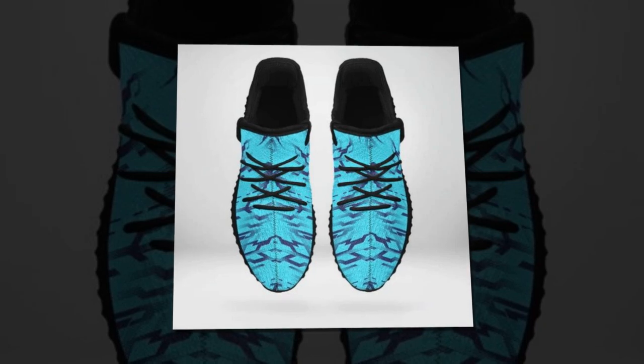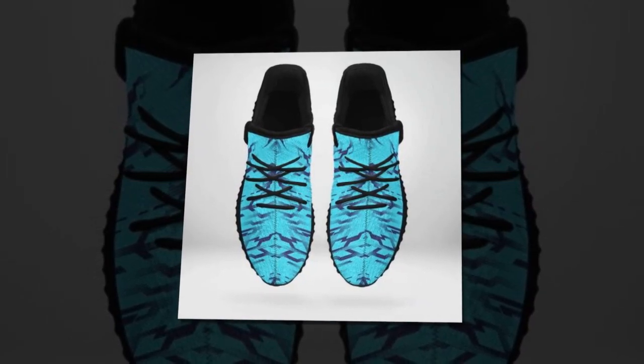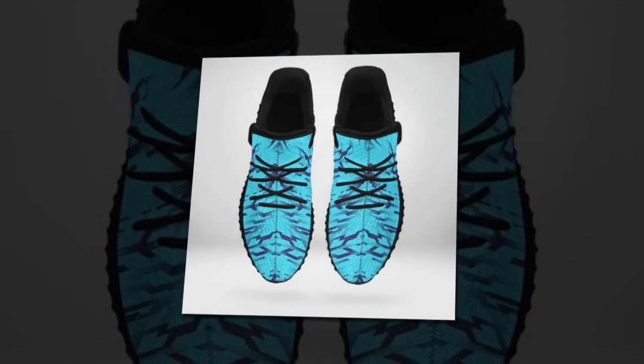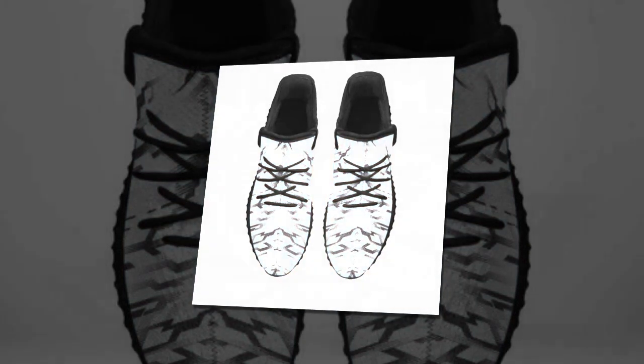One of the standout features is the EVA sole, which provides excellent cushioning and shock absorption. The sole is lightweight, yet it offers robust support, making every step feel like you're walking on air. Trust me, you'll appreciate this when you're on your feet all day.